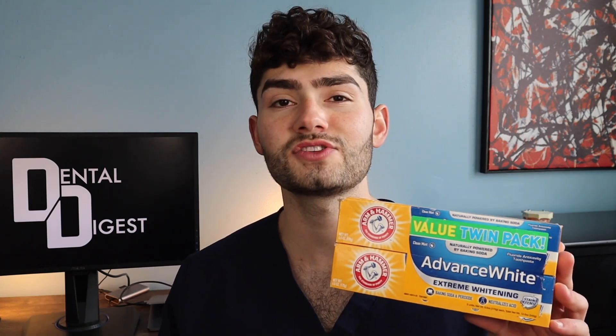Coming up first on my list is Arm & Hammer Advanced White. This stuff is great — I've used this toothpaste for a long period of time and saw great results. A huge benefit is it has a low RDA value, meaning it's not going to be too abrasive on your teeth and not going to give you any sensitivity. And you can buy this stuff and it won't hurt your wallet.